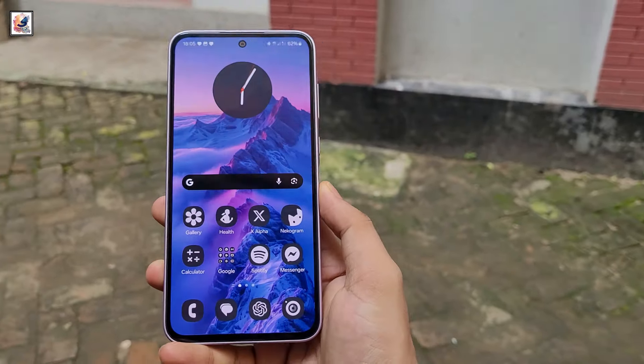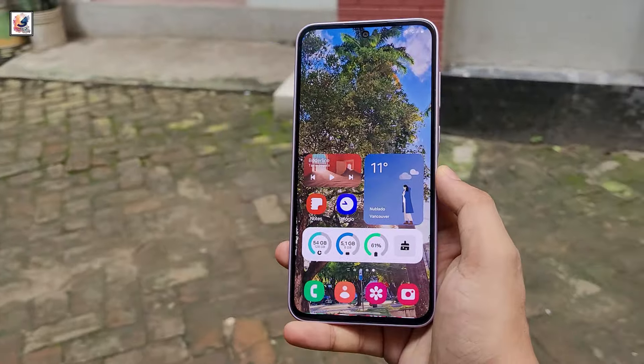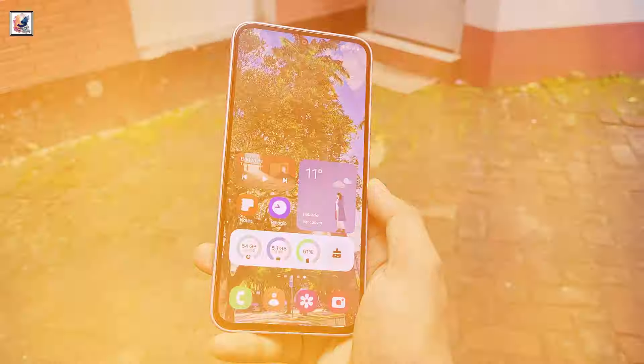Exclusive: Samsung One UI 7 first look and key features revealed. Samsung is introducing a completely new set of icons with One UI 7.0.